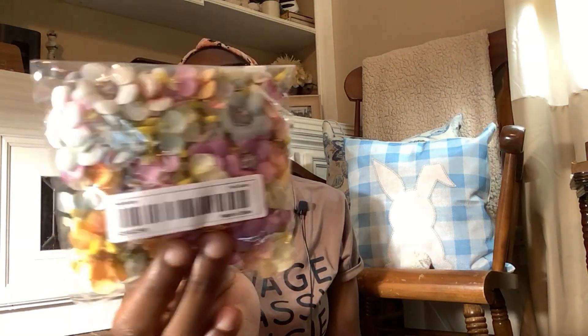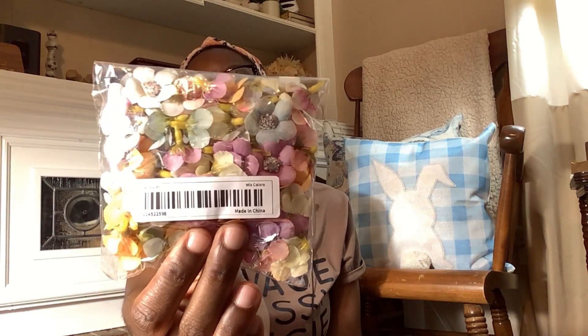I purchased these little flower petals — I don't know if you can see them. Once I start crafting with this stuff I'll give you a true honest opinion. Right now the items look okay, but these are like a mixed color cup of little flowers. Just looking at them, I'm really not that big a fan of them, but we'll see what happens after I do a DIY with them.